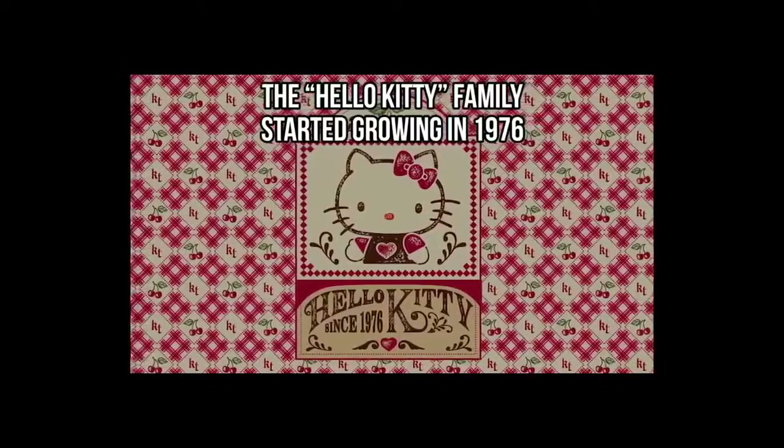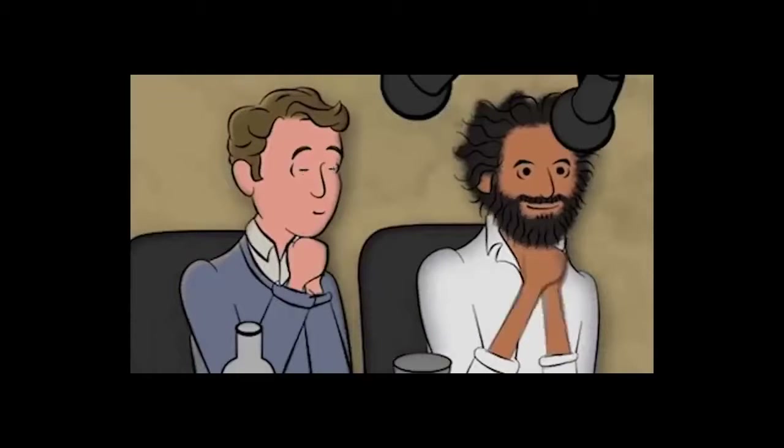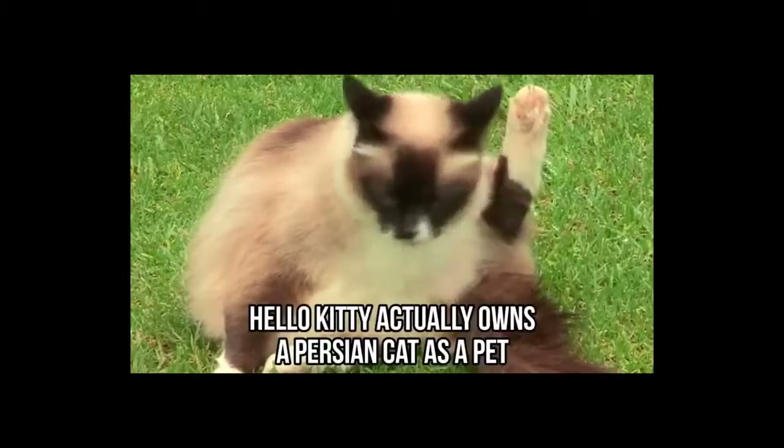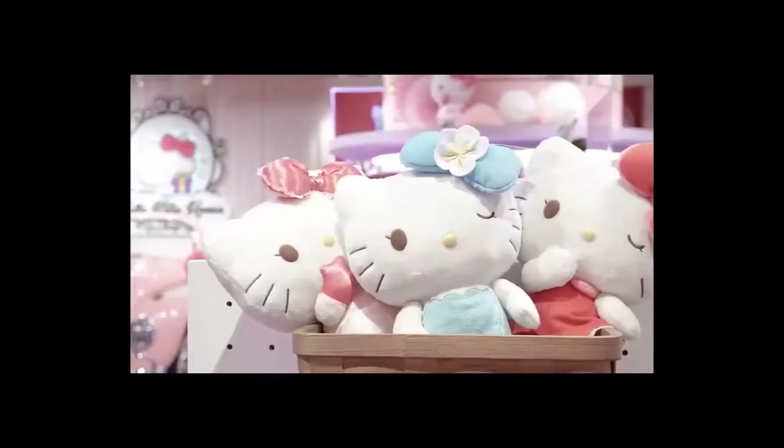The Hello Kitty family started growing in 1976, and the public was introduced to her twin sister Mimi, mom Mary, and dad George. Here's a fun fact: did you know that Hello Kitty actually owns a Persian cat as a pet? But the Hello Kitty franchise took the world by storm.